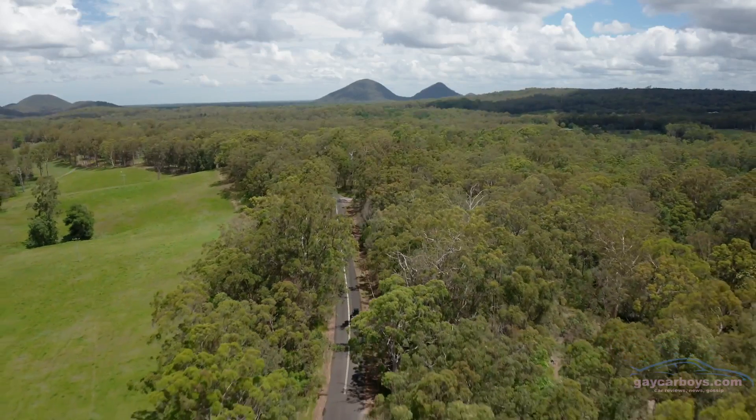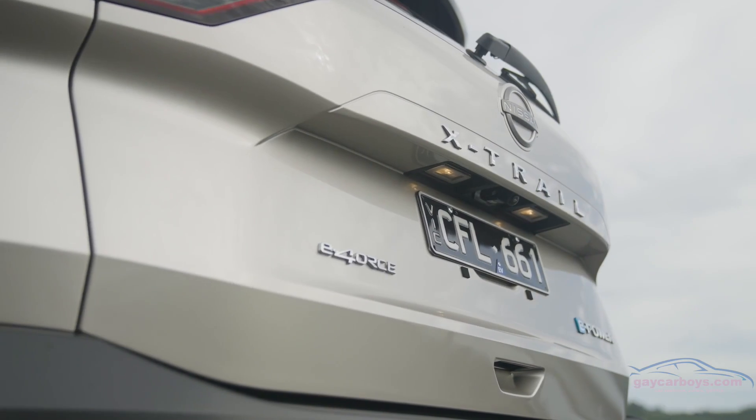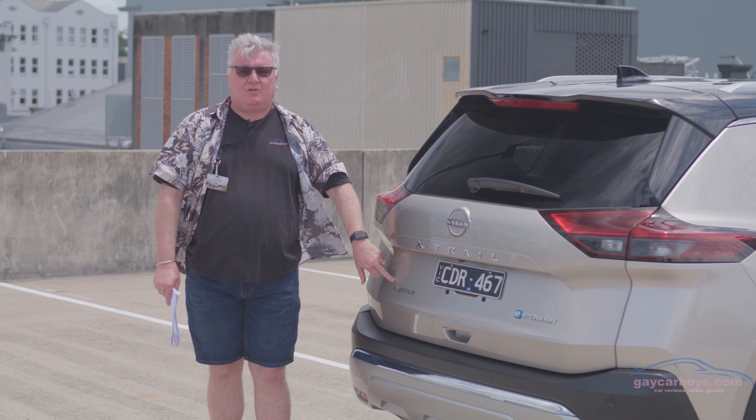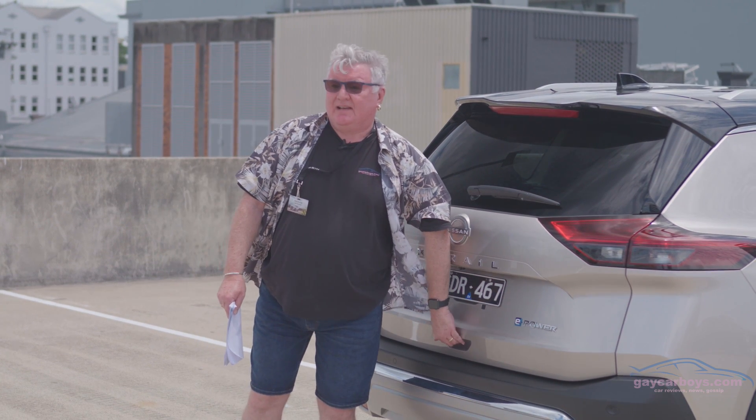In other markets they have two-wheel drive versions, but here they're only doing the all-wheel drive version, which is called e-force — spelled with a four. Anyway, notwithstanding the fact that Nissan can't spell...